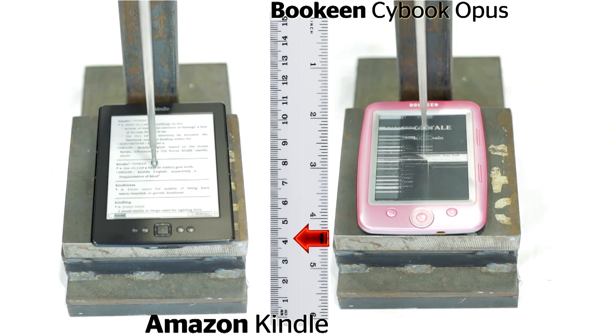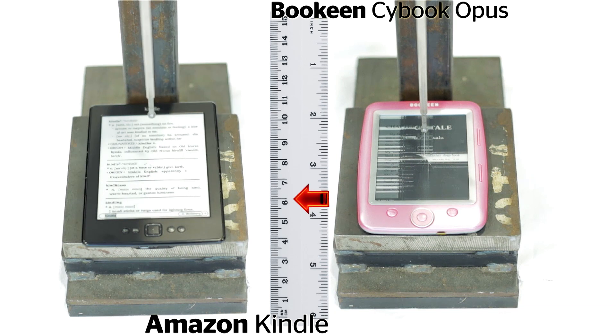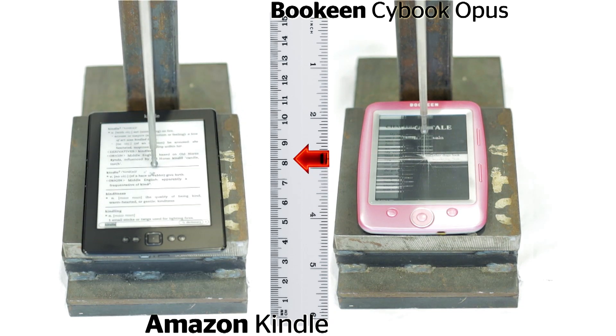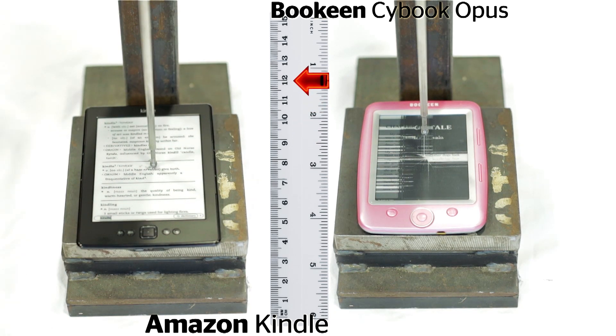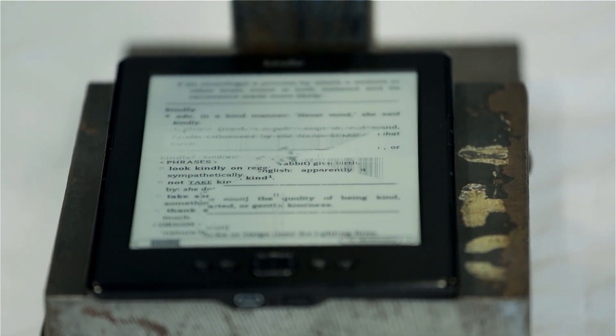Both withstood an impressive amount of pressure but were far more fragile with impact. The Bookeen broke first after we dropped a sharp metal spike onto its screen from just 4cm. The Kindle managed 12cm, although the screen was clearly marked from just 2cm.